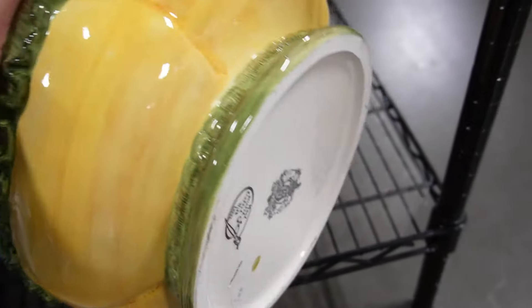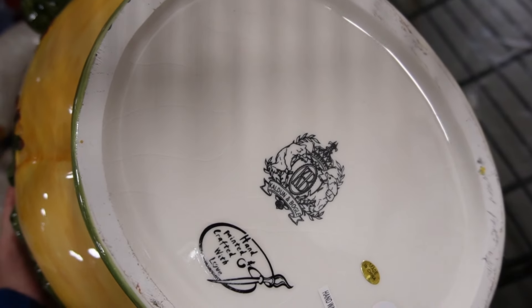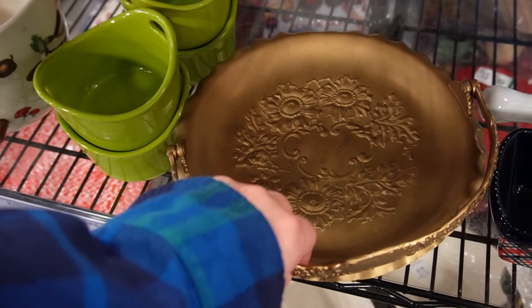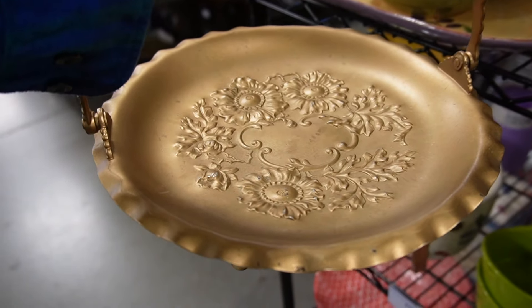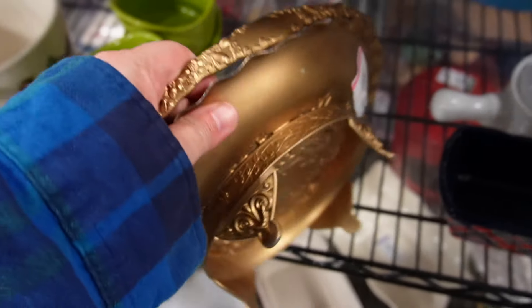I did see that somebody else had it in their cart at one point and they put it back, and I'm wondering if that's kind of why — because it was a really large piece. I hope somebody though picks it up and really loves it, because it was just a really, really beautiful piece.